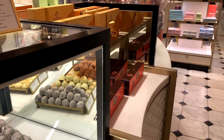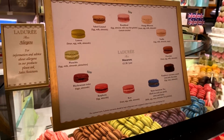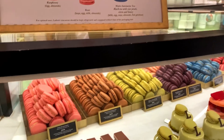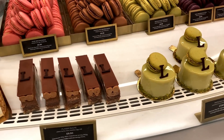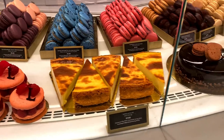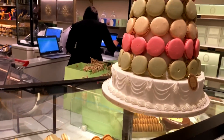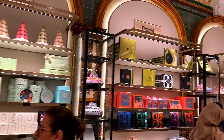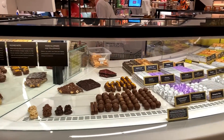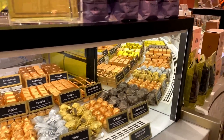This section is like the confectionery and chocolates – who doesn't love chocolates? The temptation was high. You can see there are various different truffles you can buy. There's also Ladurée, which is quite a well-known macaron company, and they have a section in Harrods. You can see all the different flavors, and they also do little patisserie cakes which all look completely delicious.